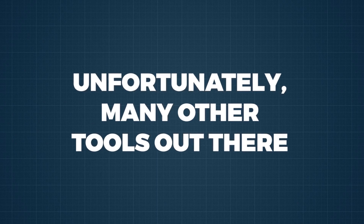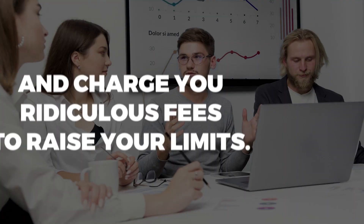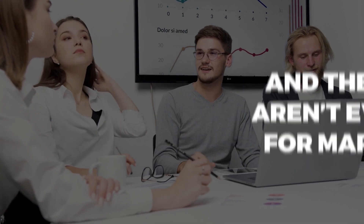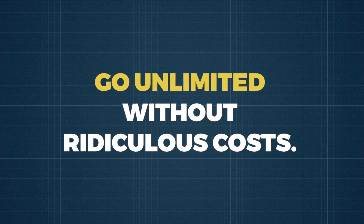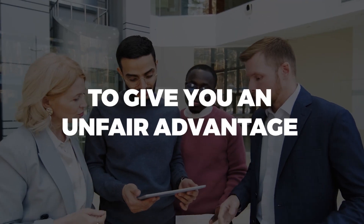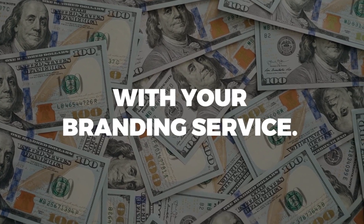Unfortunately, many other tools out there never let you go truly unlimited. They slow down your growth and charge you ridiculous fees to raise your limits, and they aren't even built for marketers. We are different because we want to help you go unlimited without ridiculous costs. So here's some good news for you: we want to offer you something to give you an unfair advantage by maximizing your profits with your branding service.